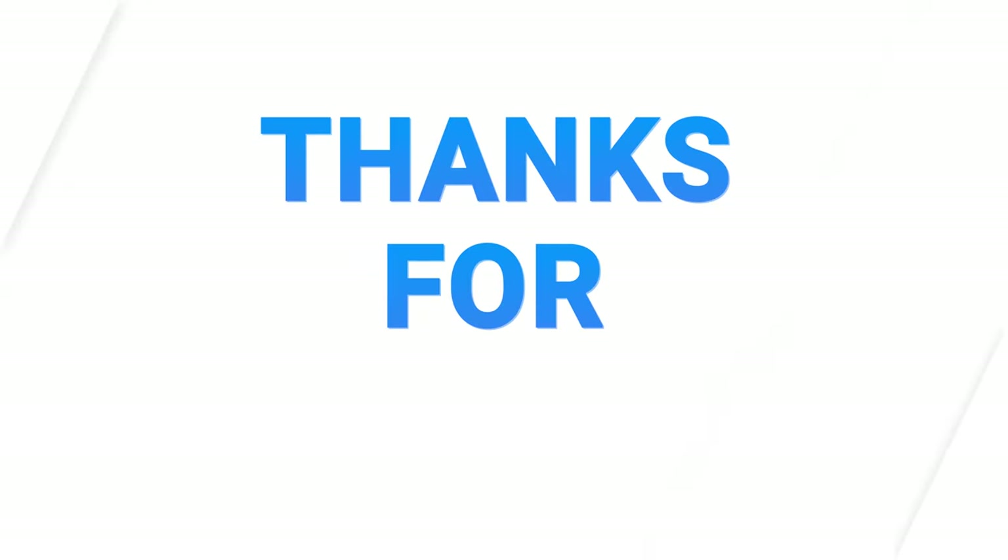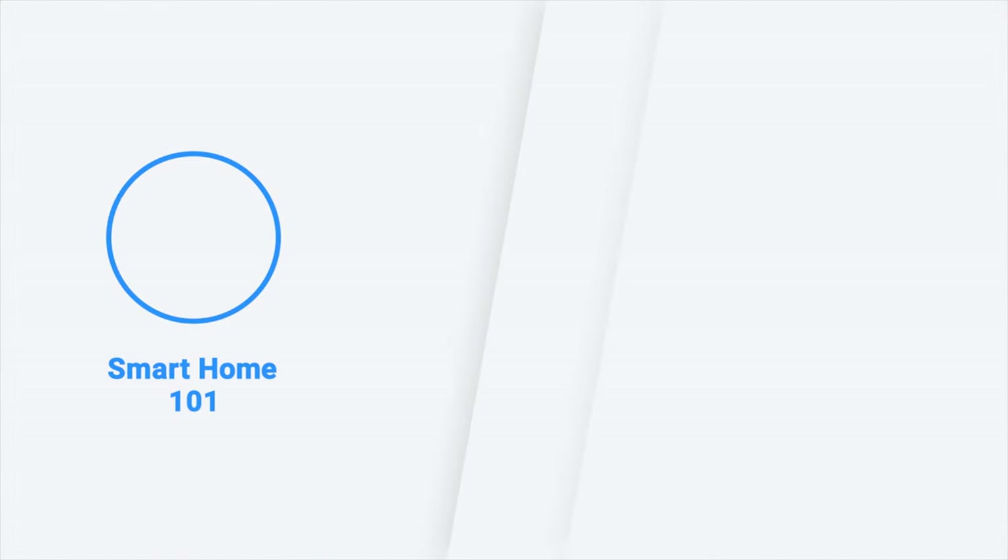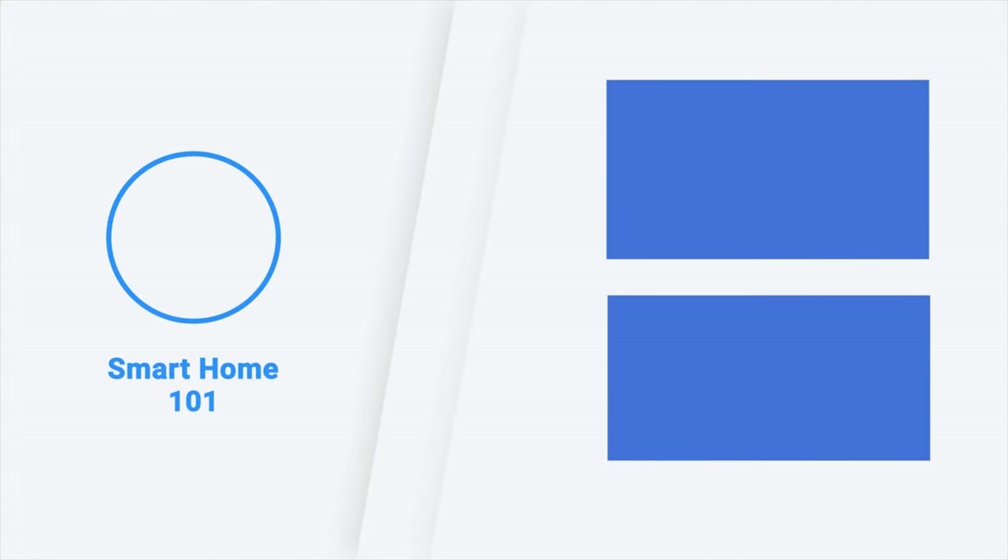So that was our list of the five best universal remotes for you. Thanks for watching this video — like, comment, and share with your friends if you found this video helpful. Subscribe to our channel if you want more videos like this on your feed.